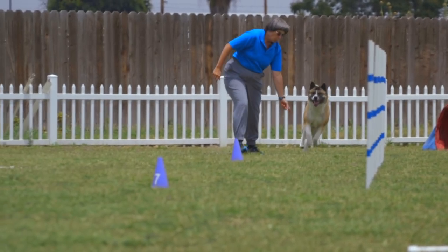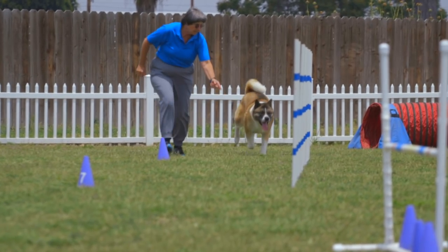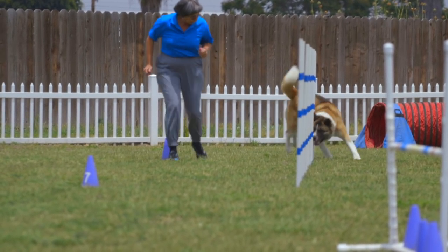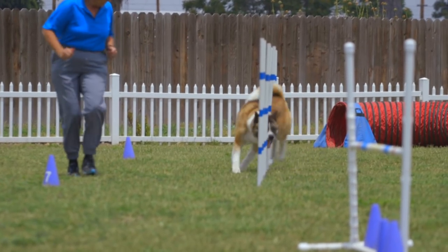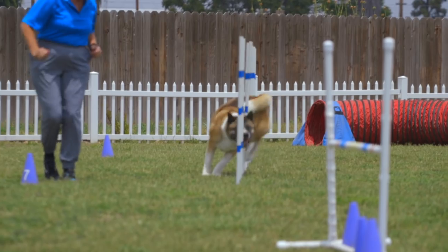These faults are recorded by a scribe on the score sheet for that individual dog. The dog's time is also placed on that scribe sheet. This information is then given to the scorekeeper who calculates the qualifying performances and top performances for each team.